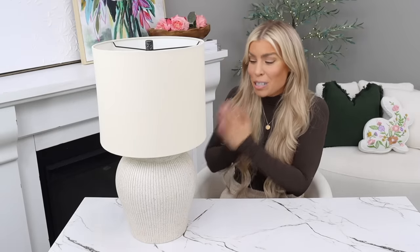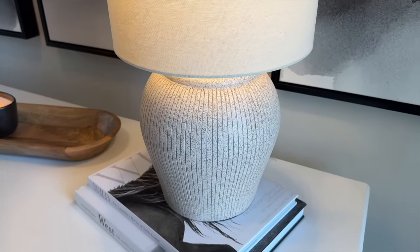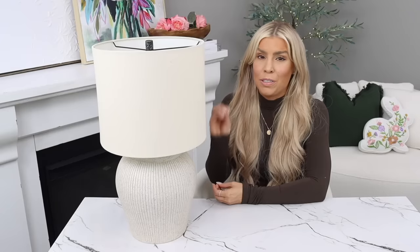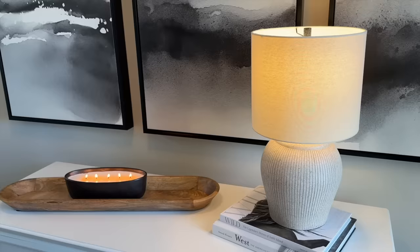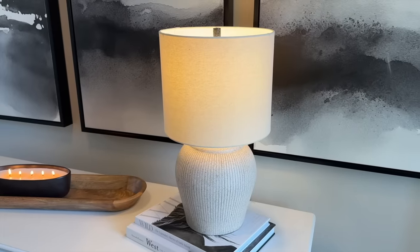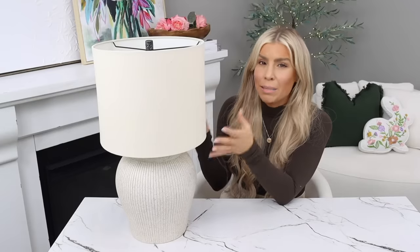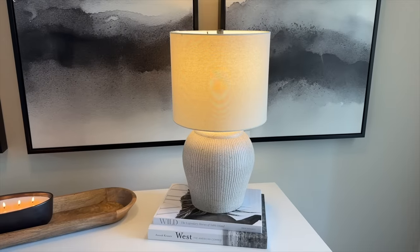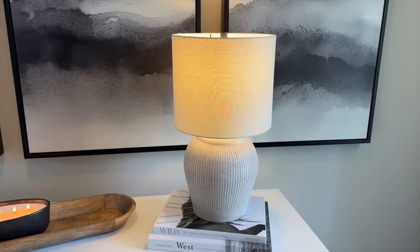The next item is this stunning lamp — it looks a lot more expensive than it is, very high-end looking, and it's $59.88 by Better Homes and Gardens. It goes in and out of stock so if you see it available, grab it. It's a medium-sized lamp, 21 inches tall, great for a nightstand or entryway table. It was packaged really well too, so no damage concerns on the lampshade or base.